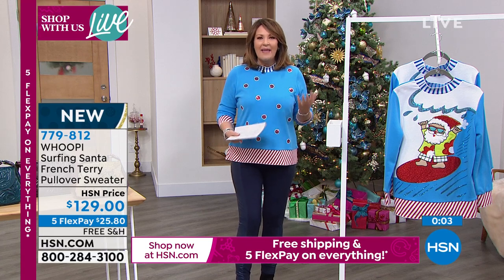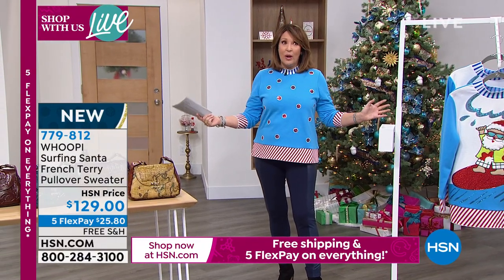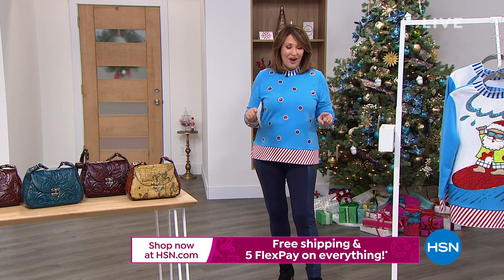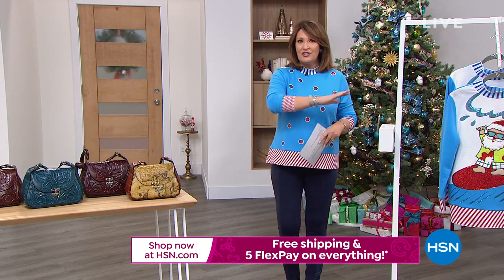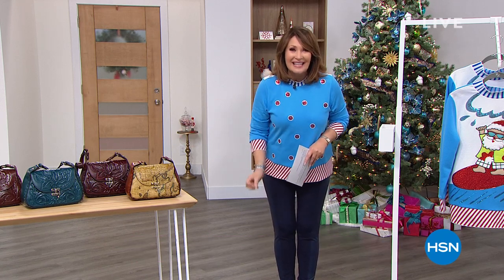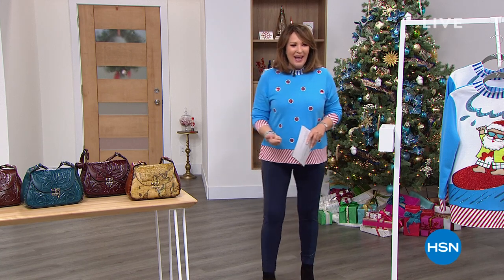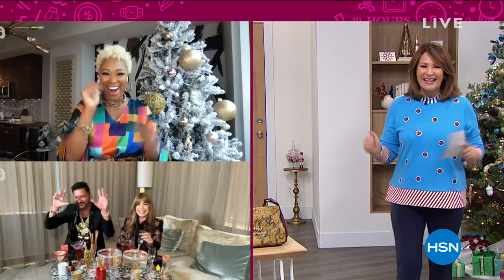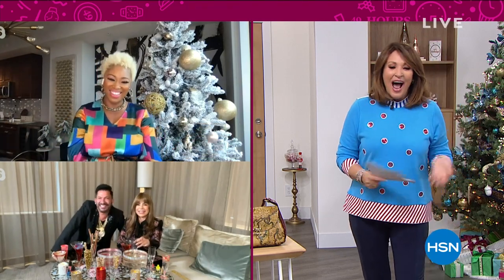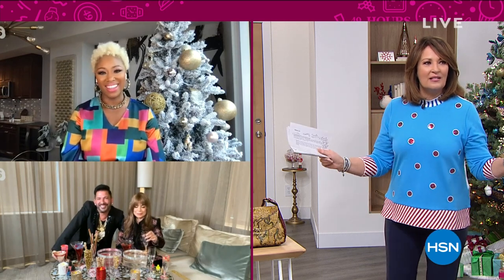We're going to continue with that 'bringing the happy' theme because QVC and HSN - this is our biggest live event ever. Our social platforms also have all kinds of fun holiday celebrating going on. Right now, you can go to QVC, HSN, any of our social platforms and get a live dance lesson from Sassy Jones and Paula Abdul, who are standing by. They're actually going to teach America how to dance live via social platforms today.